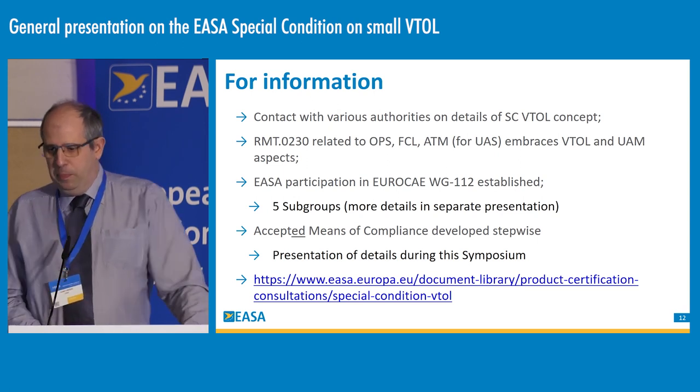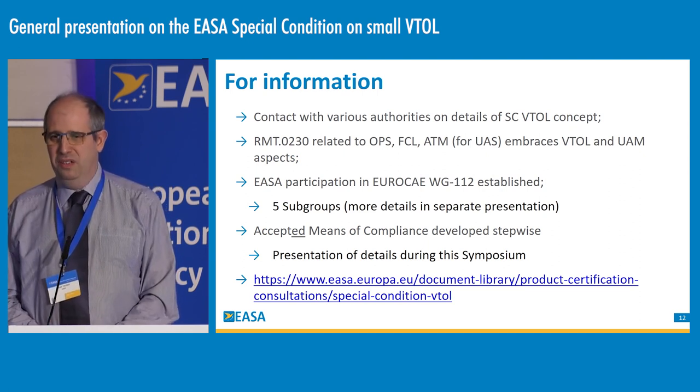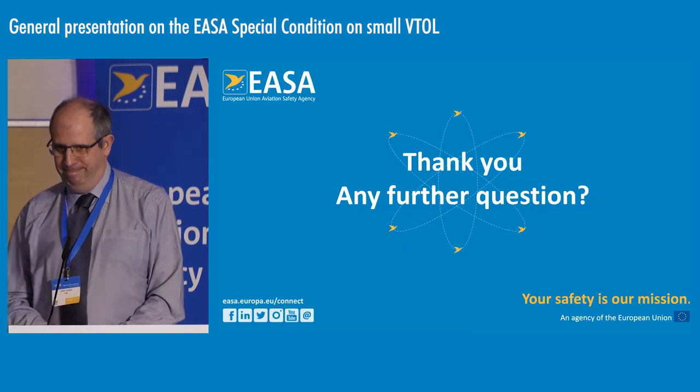I hope this gave you some interest to attend the VTOL sessions that will develop all this. This concludes the presentation and I leave the floor for the Q&A session. Thank you.